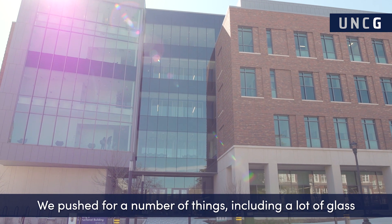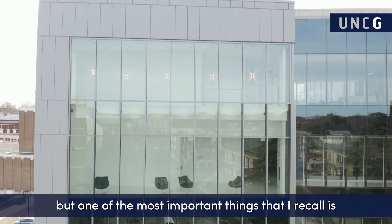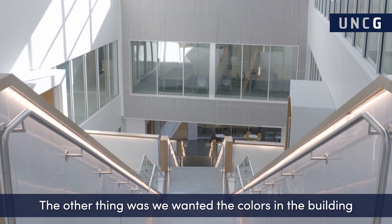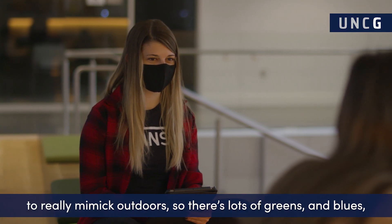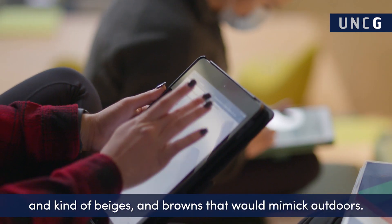We pushed for a number of things including a lot of glass so that we would get natural light. One of the most important things I recall is the skylight on the fifth floor that brings natural light into this atrium. We also wanted the colors in the building to really mimic outdoors, so there are lots of greens and blues and beiges and browns that mimic the outdoors.